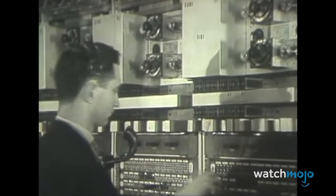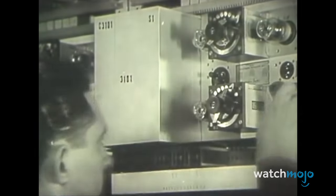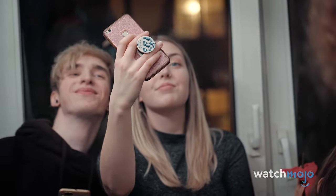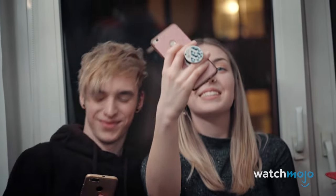For this list, we're looking at various pieces of tech from the 19th and 20th centuries that have long since been replaced by something more modern, or eliminated entirely. Can you think of a piece of tech that we no longer use? Let us know in the comments.